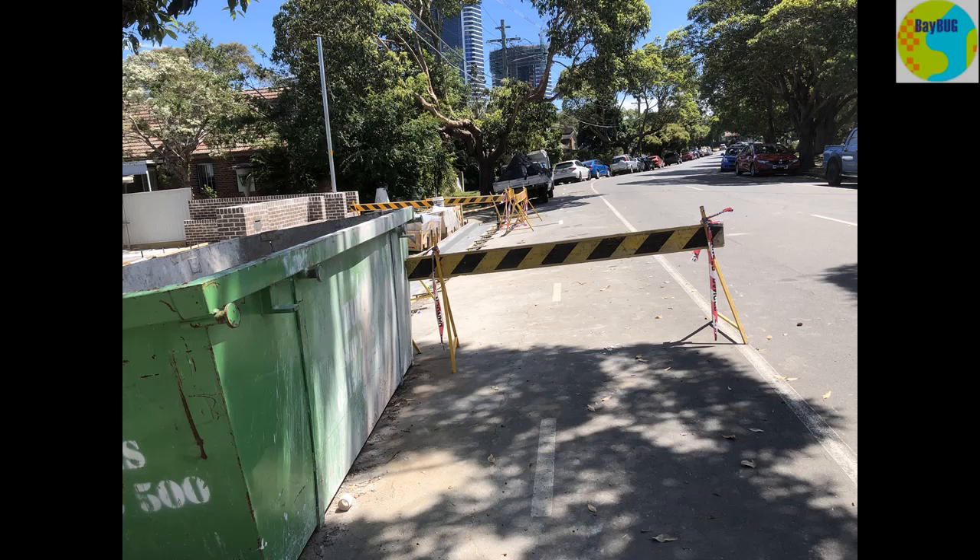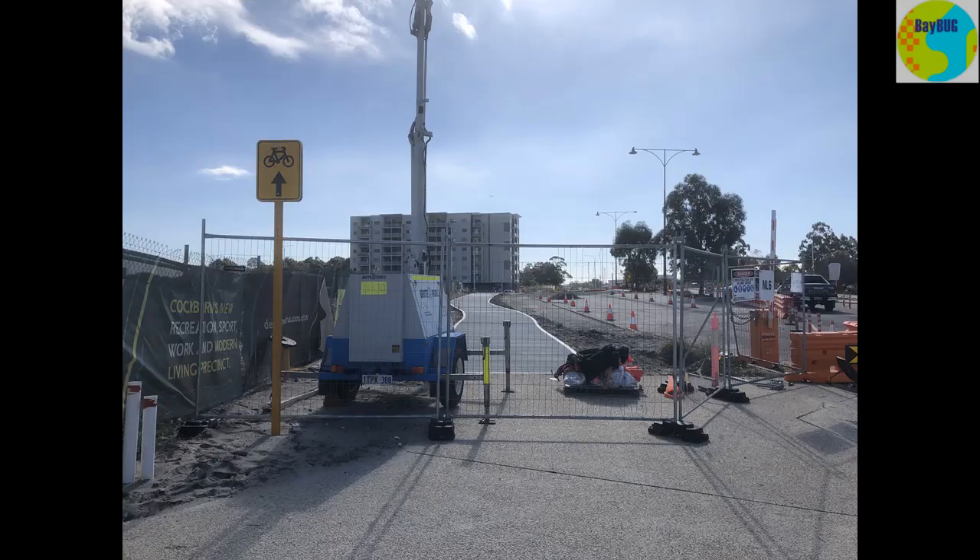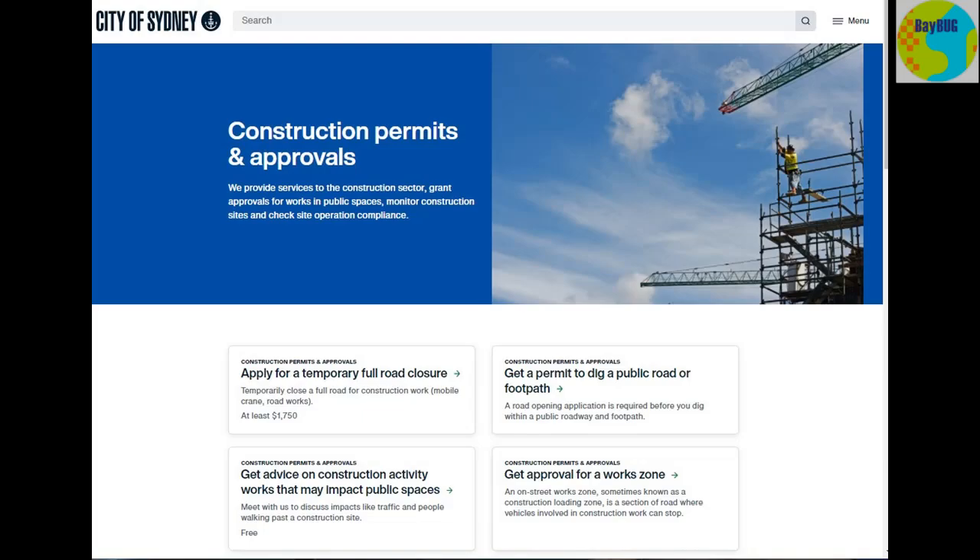If you ride a bicycle a lot, you've probably had to put up with a lot of terrible road closures in your time. I thought it was worth looking at a road closure permit that's been published by the City of Sydney. The reason I'm putting this out there is I think we should be hassling every single council in Sydney to beg, borrow or steal this particular document from the City of Sydney and adopt it as their own.